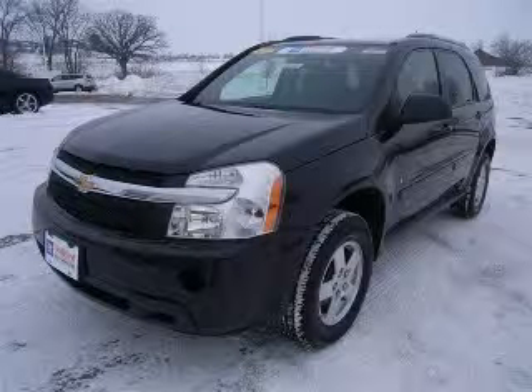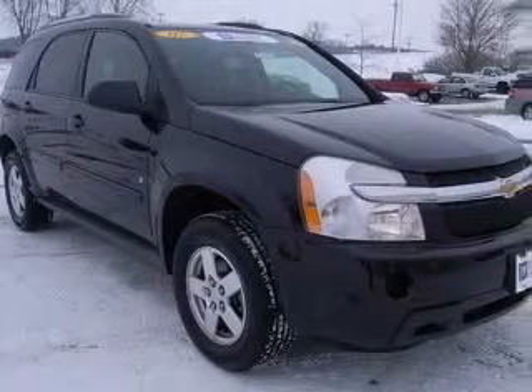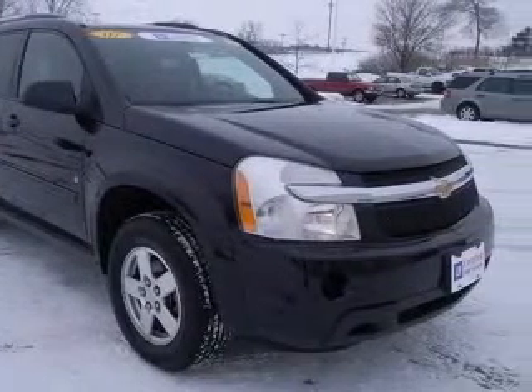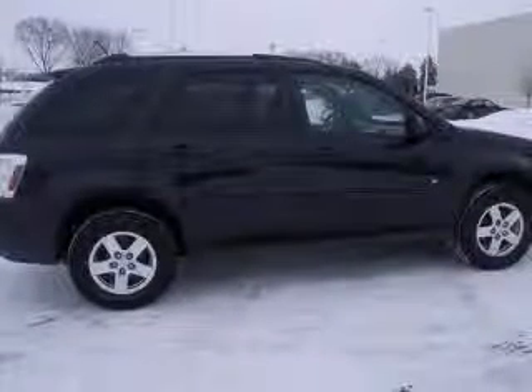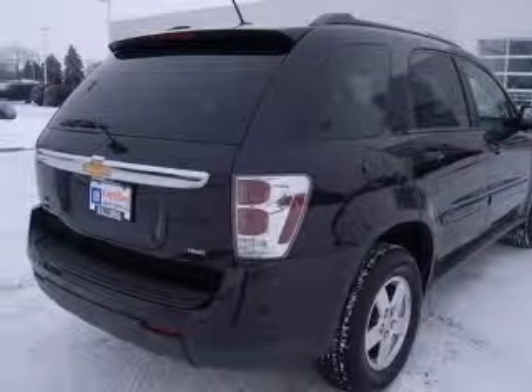We are proud to present this excellent certified 2007 Chevrolet Equinox. This Equinox has a 3.4L V6 engine and an automatic transmission. This vehicle has a black amethyst metallic exterior and includes the following options: